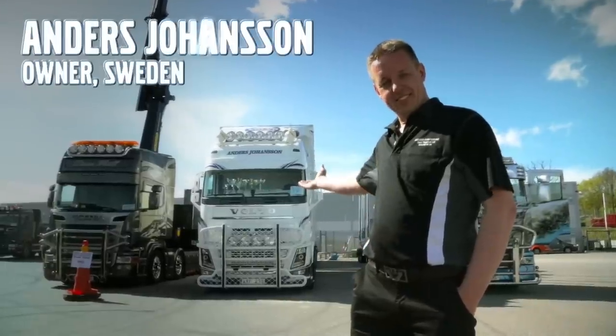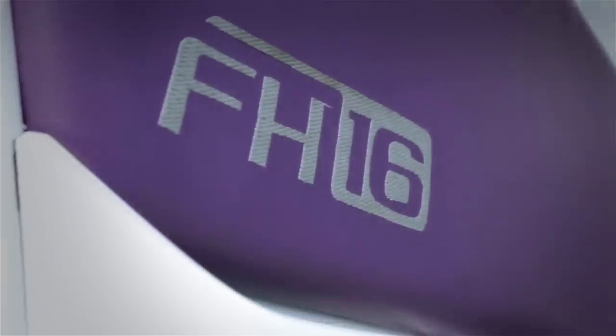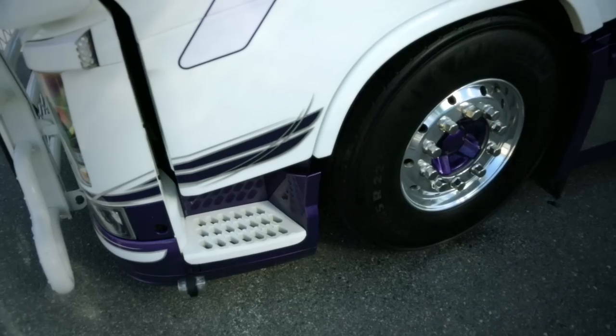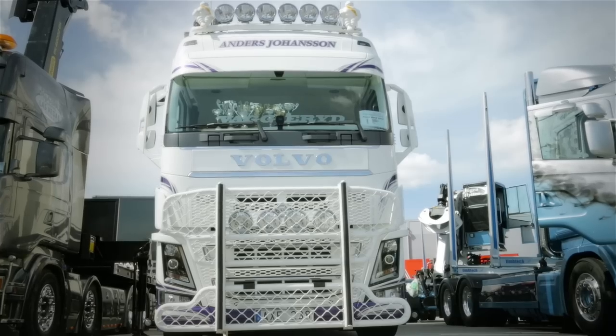Anders Johansson runs his own haulage company and is the proud owner of this FH16, the top of the range model with cab over engine from Volvo Trucks. Being 24 meters long and hauling mainly wood chip, the 750 horsepower engine helps to get things moving.